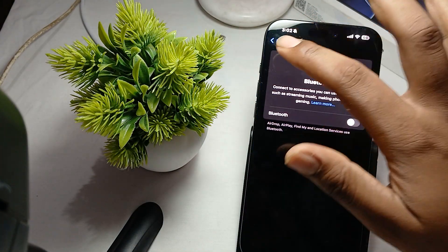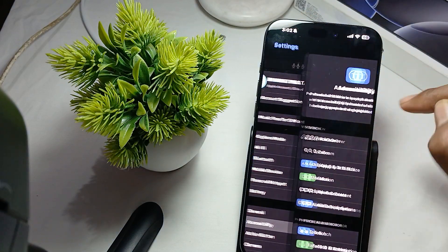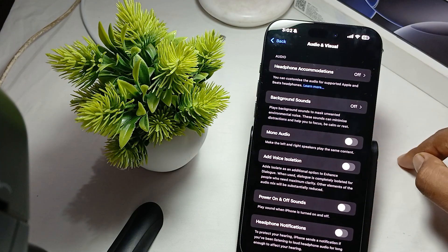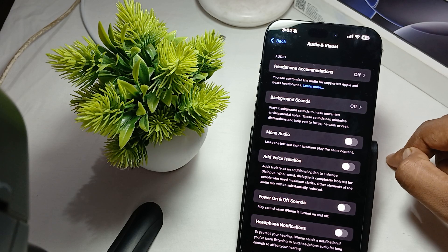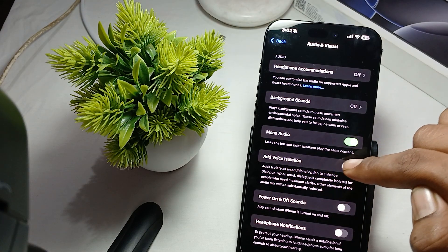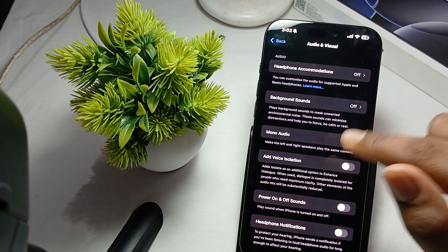You should also check and adjust the audio settings. Go to Settings, then Accessibility, and find the option Audio/Visual. Under audio and visual, find the Mono Audio option and turn it on — this makes the left and right speaker play the same content.